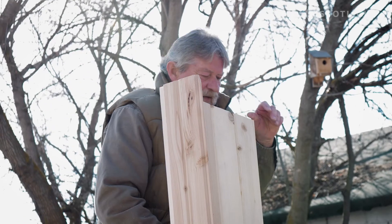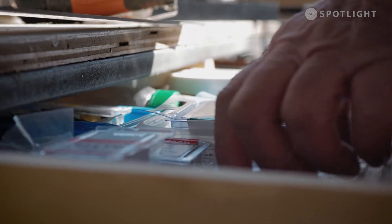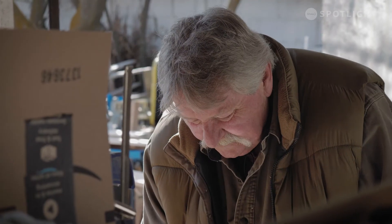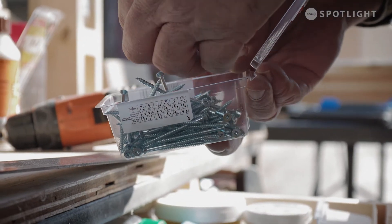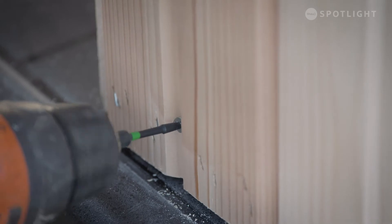I've been woodworking most of my life. It's a family thing. My father taught me a lot of things that he learned from his father, and it's just become natural for me. It's calming. I think it's good for the soul. You start off with a raw piece of material and when you're done you see the finished product, and it's a satisfying feeling.